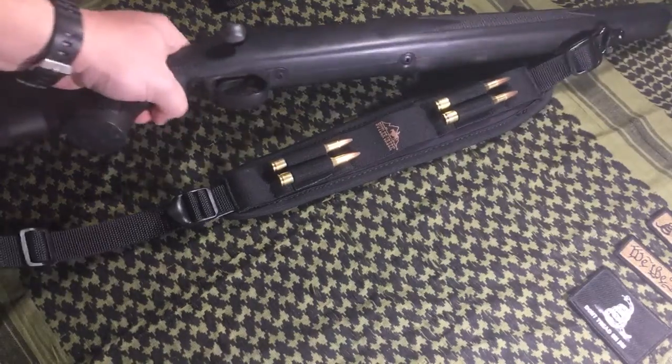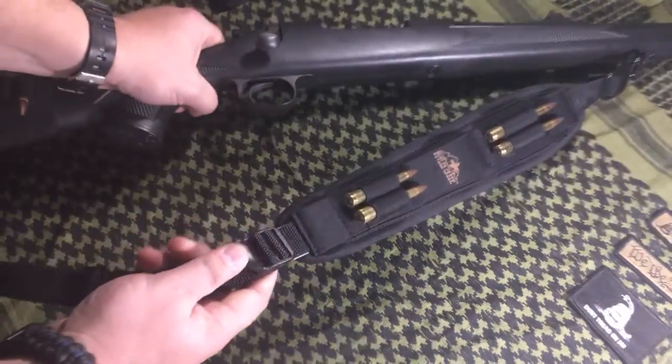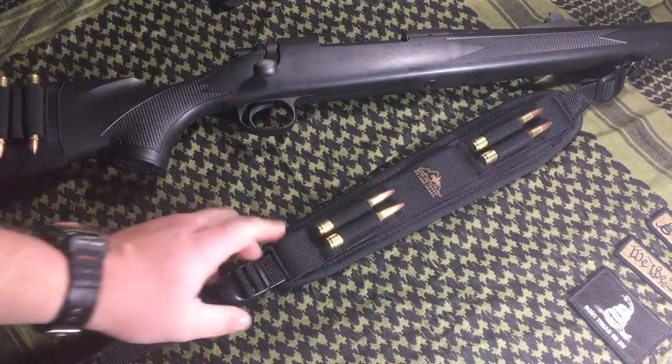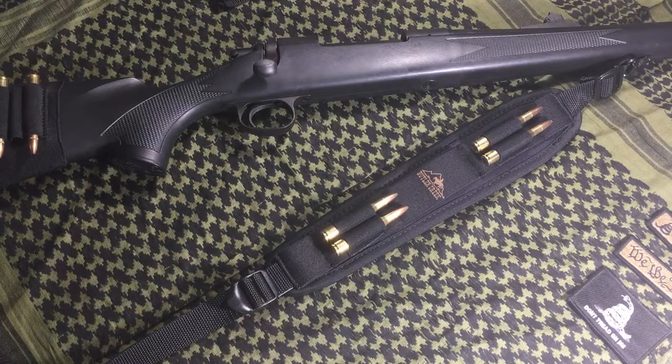They do not come with sling swivel hookups, so you'll have to buy those separately — that's another minus against this sling. I see a lot of other slings that do include the sling swivel hookups. For $25, I've purchased other slings like the Blackhawk Kudu that had those already attached. It is what it is, and I think it would be a greater value if it included them. But overall, the sling is a very good utility-type sling.